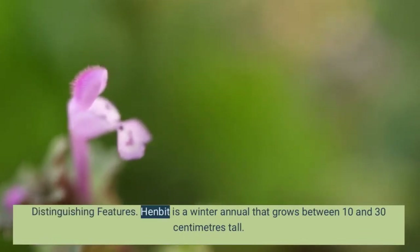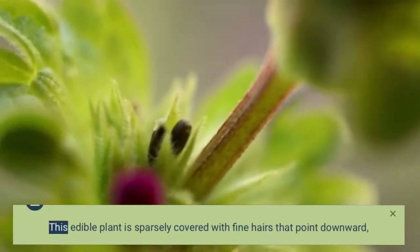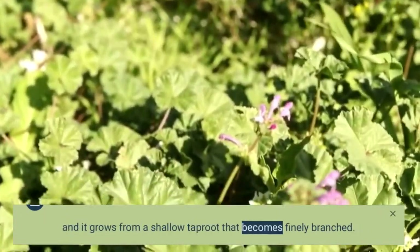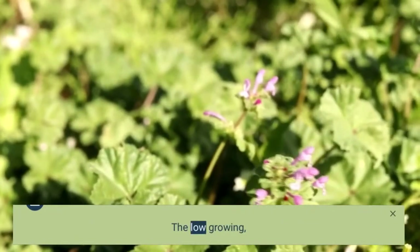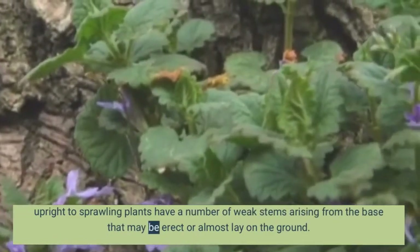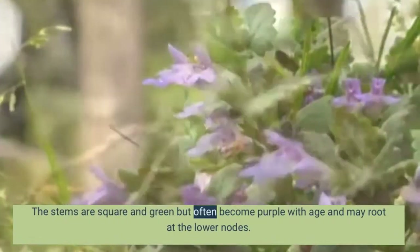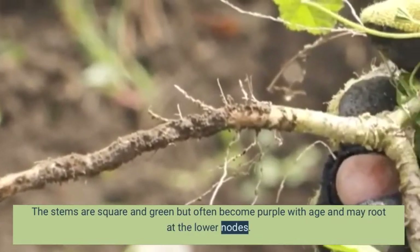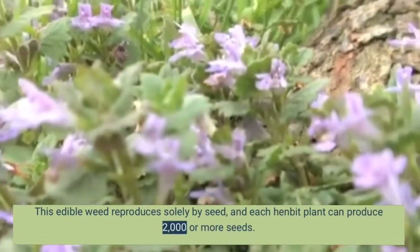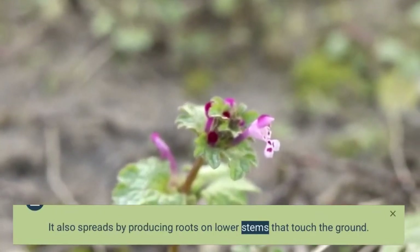Henbit is a winter annual that grows between 10 and 30 cm tall. This edible plant is sparsely covered with fine hairs that point downward, and it grows from a shallow taproot that becomes finely branched. The low-growing, upright or sprawling plants have a number of weak stems arising from the base that may be erect or almost lay on the ground. The stems are square and green, but often become purple with age and may root at the lower nodes. This edible weed reproduces solely by seed, and each henbit plant can produce 2,000 or more seeds. It also spreads by producing roots on lower stems that touch the ground.